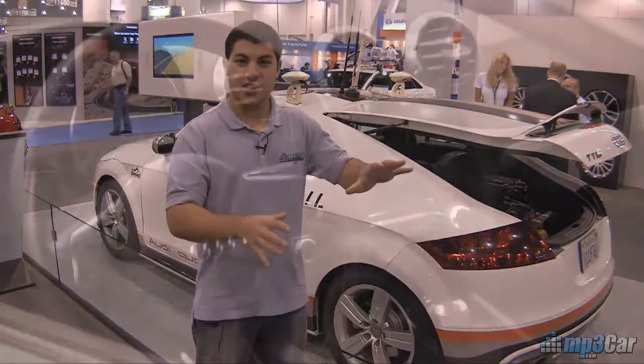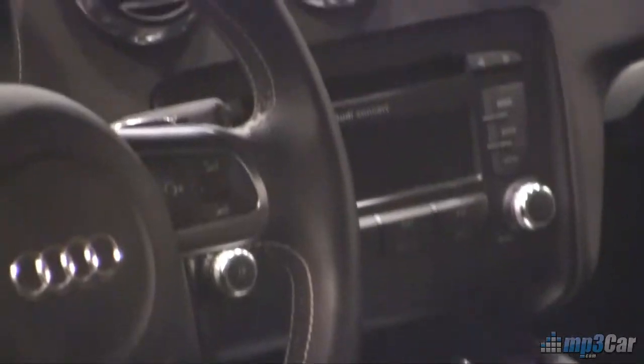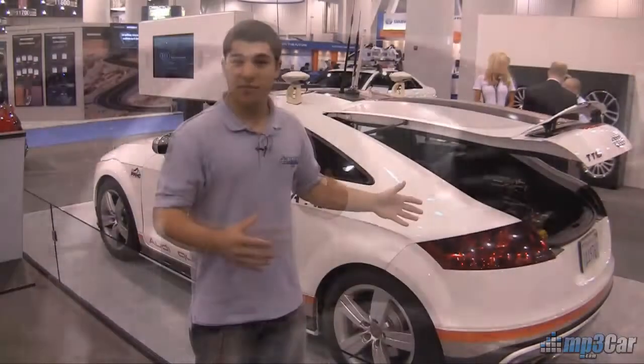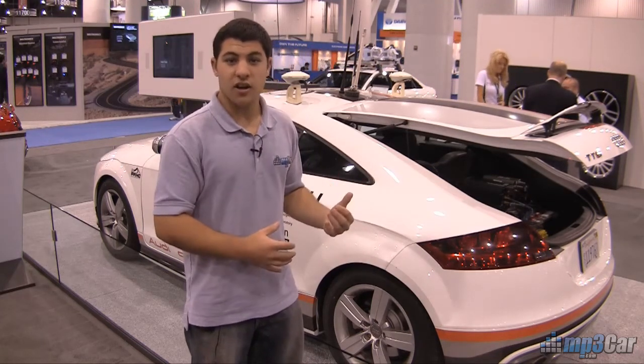One of the interesting things about this car is that there's nothing attached to the steering wheel and nothing attached to the brake system to make it do what it does. It interfaces directly with the CAN bus system to control that, so the factory power steering is actually controlling this car, communicated via the CAN bus, which is outputting from these computers back here.